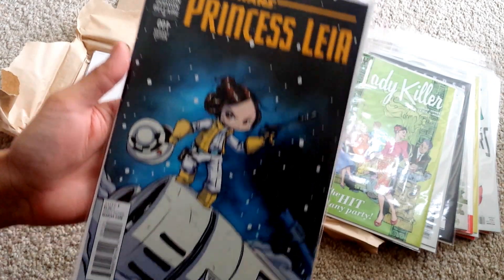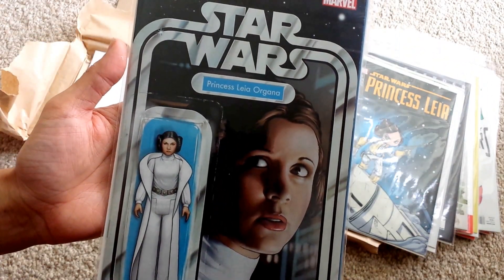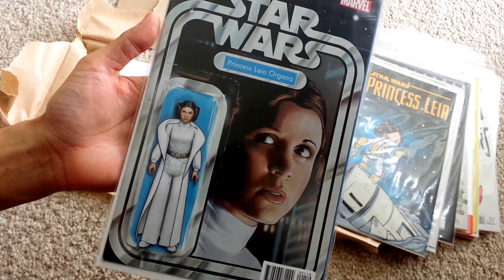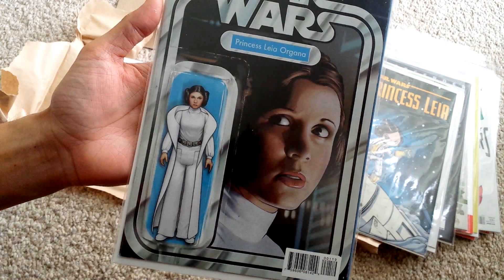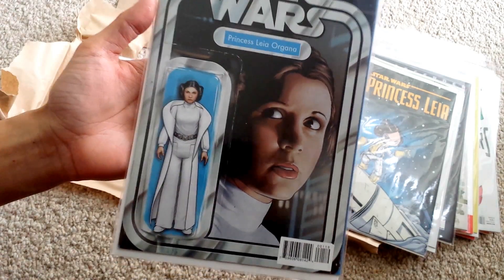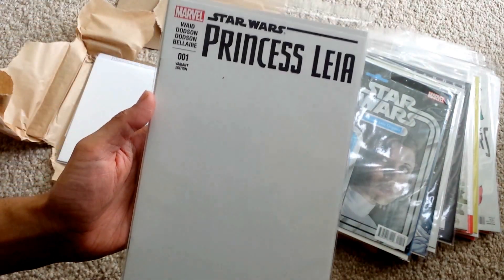Princess Leia — Scotty Young variant. Princess Leia right here, the toy variant. I didn't see what this would look like, but looking at it now in person it's really nice. I own the Luke Skywalker one. I think there's a Han Solo one that was a little bit too much and I couldn't afford it, so I passed. And I think I passed on the Darth Vader also. But it's really nice to have since I'm a toy collector.